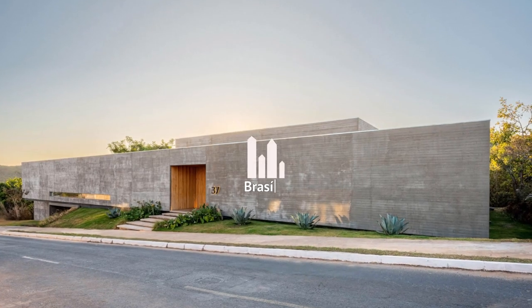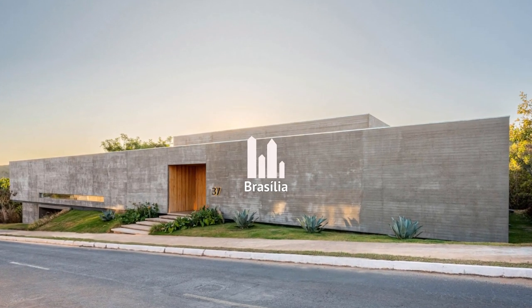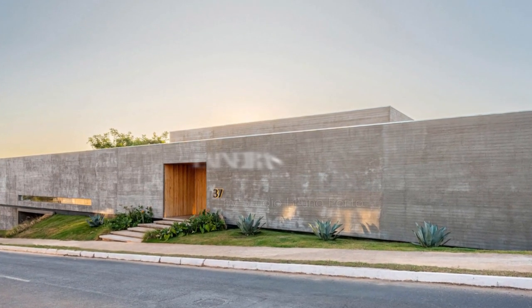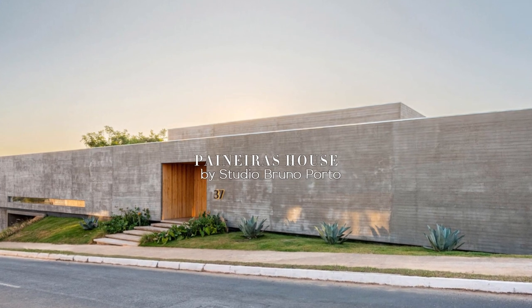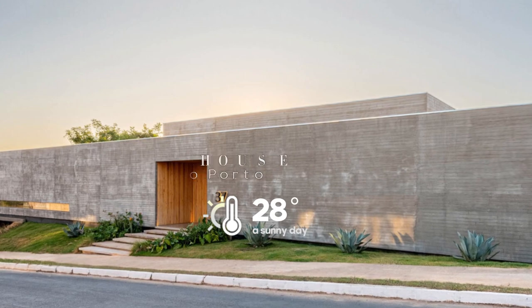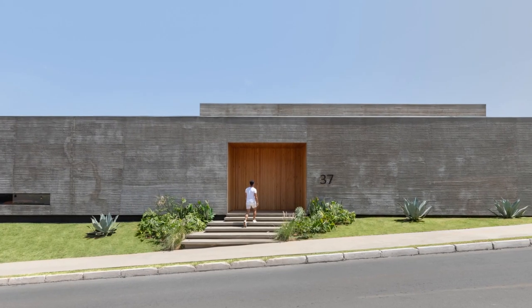Asa Paneras, nestled in a Brasilia residential condominium, captivates with its integration into a sloping 2,000 square meters plot. Within a preserved Cerrado vegetation area, the architecture prioritizes the linear terrain, emphasizing horizontality and robustness.